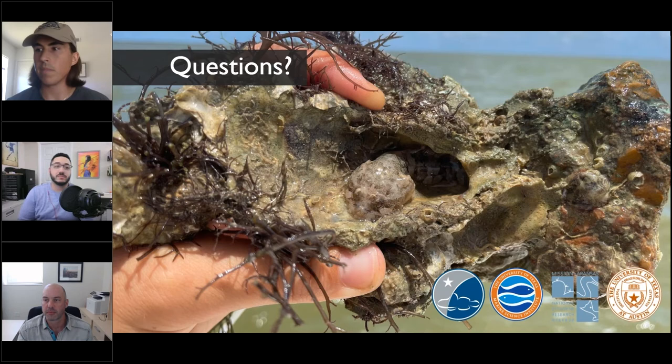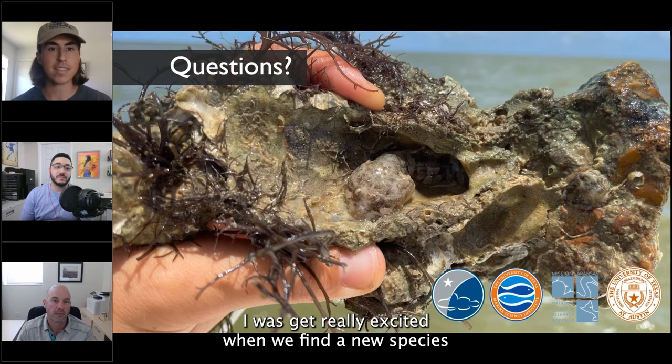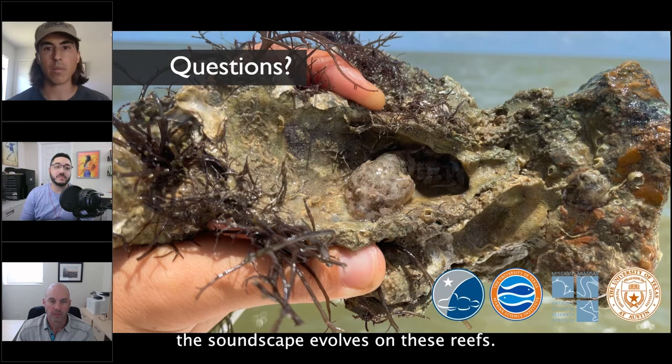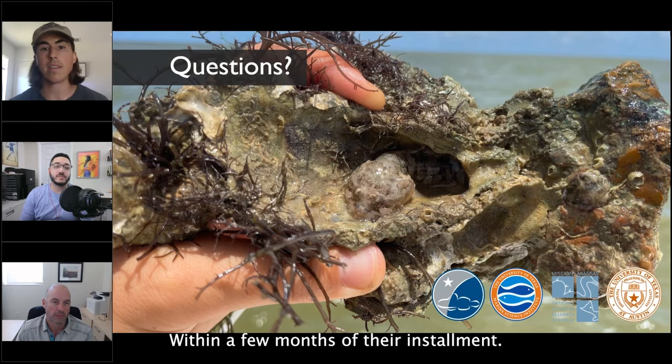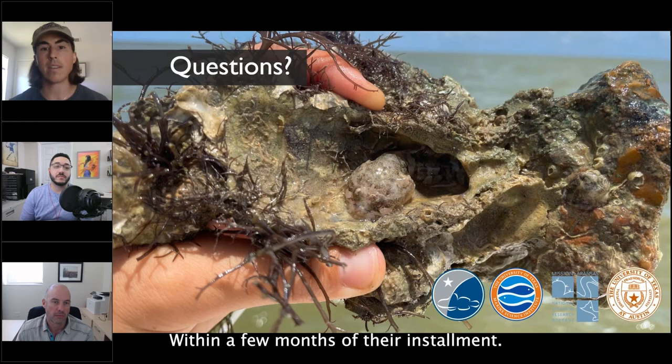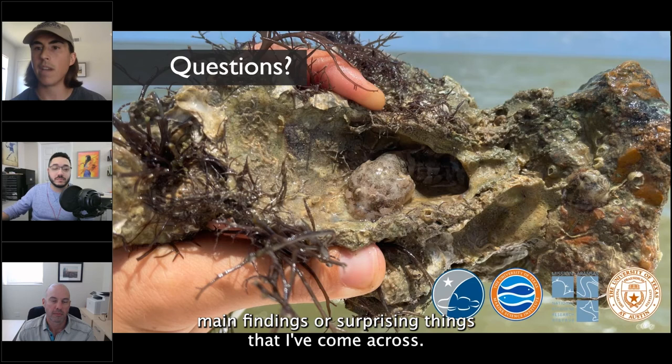Phil added: A couple of surprising things — just how productive these oyster reef soundscapes are, and how many different species of fish are vocalizing. Getting excited every time a new species pops up on the reefs. Also, just how rapidly the soundscape evolves. On the newly restored reef at Goose Island, sound levels were approaching those on the established reef within just a few months of installment — it's very rapid how quickly things are seemingly colonizing those reefs and making noise.